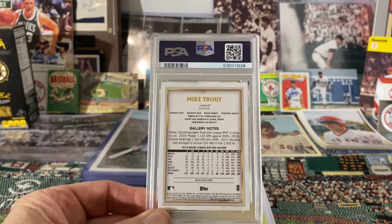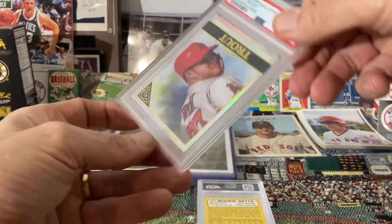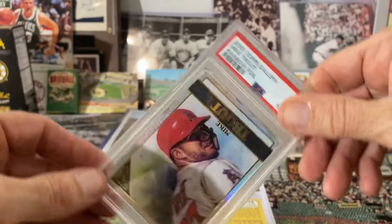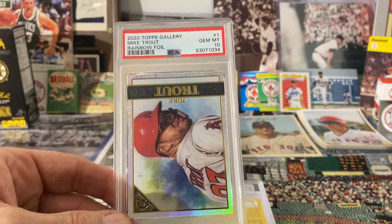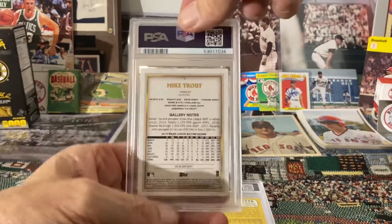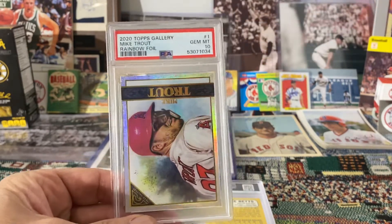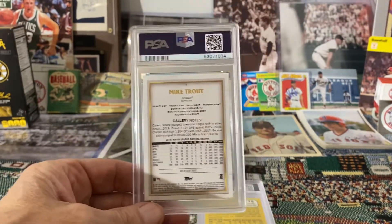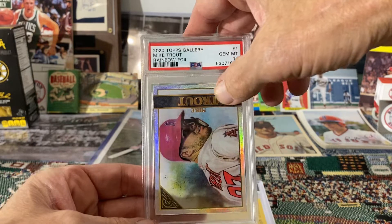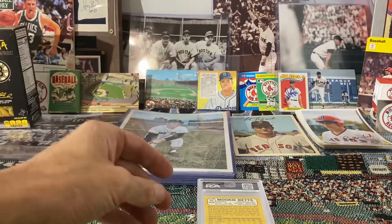First up is this 2020 Topps Gallery Rainbow Foil Mike Trout — very nice looking card — and it got a Gem Mint 10. So there's the back. I was just looking at it and his name is upside down here relative to the label, but the card apparently is not upside down. I guess that's what you get with these horizontal cards, but nevertheless very happy to have a 10 on that one.